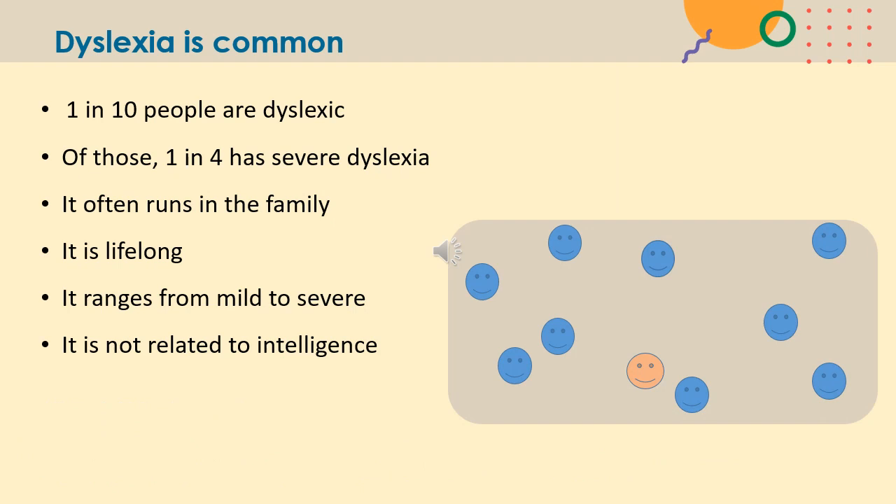Dyslexia is common. Statistics show that it is about one in ten people that are dyslexic, although there are many sources that claim it could be as high as one in five. Out of those people who are dyslexic, one in four will have a severe form of dyslexia that might impact greatly on day-to-day life. It's quite common for dyslexia to run in families and there is now a proven hereditary link. Dyslexia is lifelong, but we can put lots of strategies in place to make it very manageable, and it can range from being quite mild to being quite severe. Very importantly, dyslexia is not related to intelligence and is found in all different cognitive abilities.